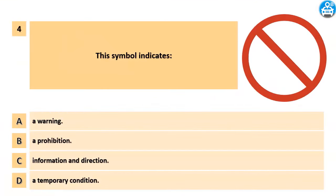This symbol indicates: A. A warning. B. A prohibition. C. Information and direction. D. Temporary condition.